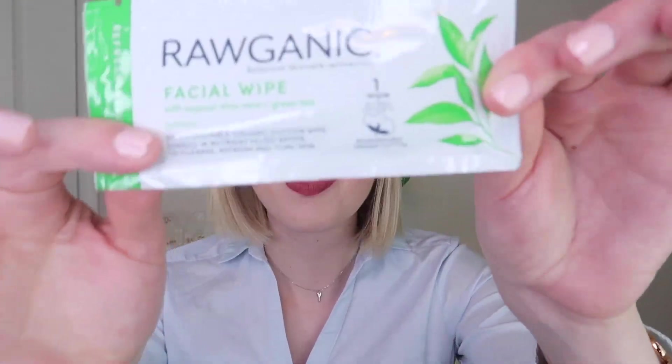It does not have a scent, or at least I don't think I smell one. Last but not least, there is a little face wipe in here. It's not mentioned on the box, so I don't know if they sent this specifically to me as an influencer or to everybody, but this is the Raw Organic Face Wipe with organic aloe vera and green tea. It refreshes, cleanses, and tones the skin, and it says it removes waterproof mascara. So that's a nice bonus addition.